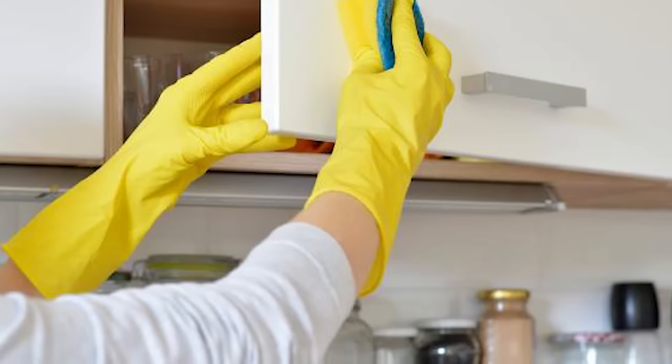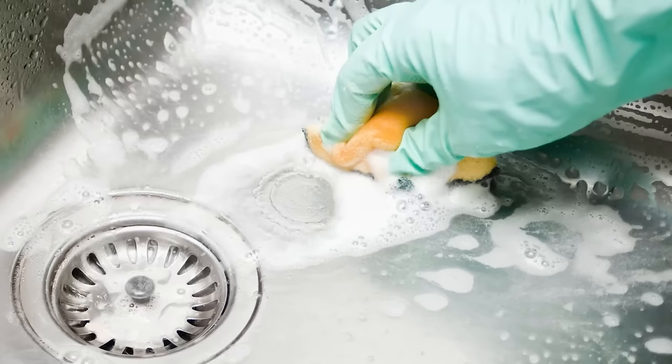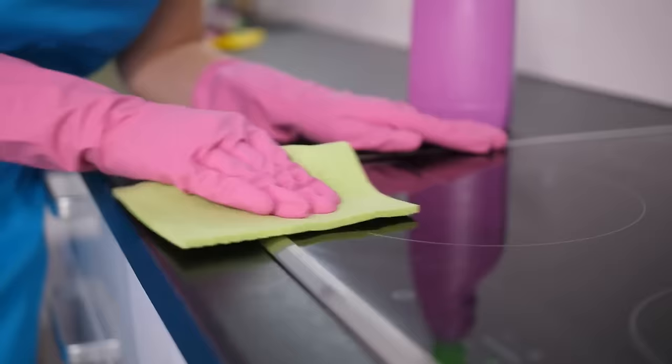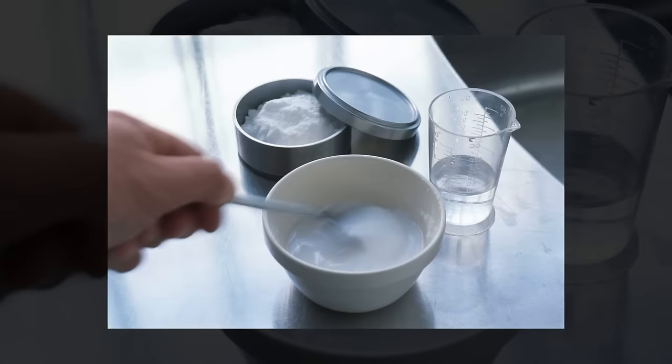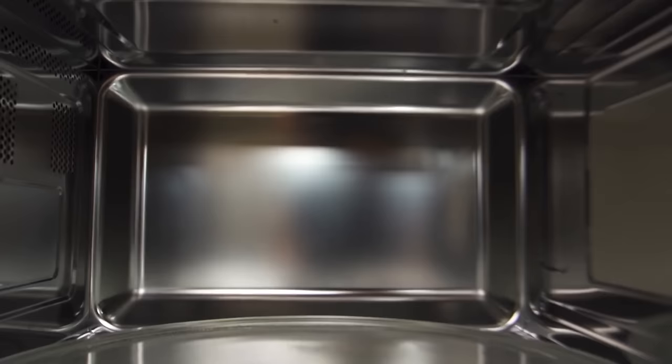Kitchen cleaner. Cleaning your kitchen with baking soda is easy. Sprinkle baking soda on a damp sponge or cloth and then scrub surfaces like countertops, sinks, and appliances. Its gentle abrasiveness helps remove stains and grease without scratching. For stubborn stains, make a paste by mixing baking soda with a little water, apply it to the stain, and let it sit for a few minutes before scrubbing. Baking soda also works wonders to get your oven sparkling again.